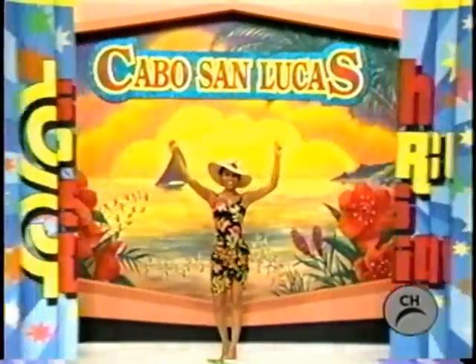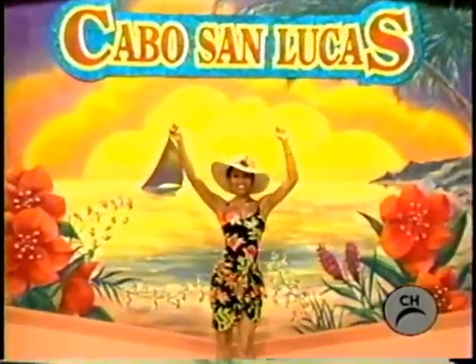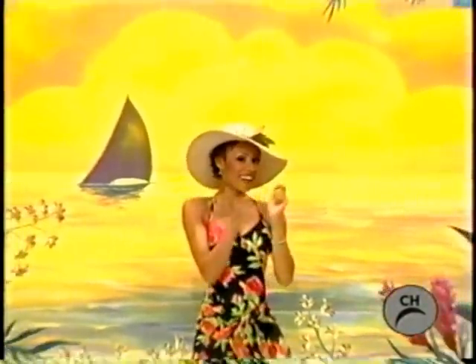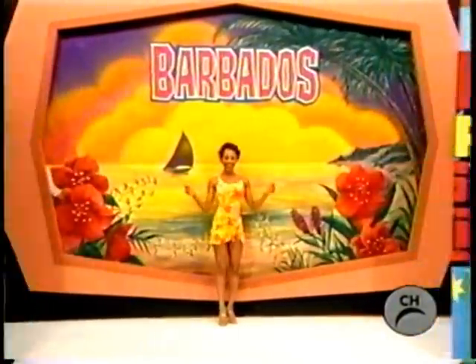It's a trip to beautiful Cabo San Lucas! A trip to exotic Barbados!